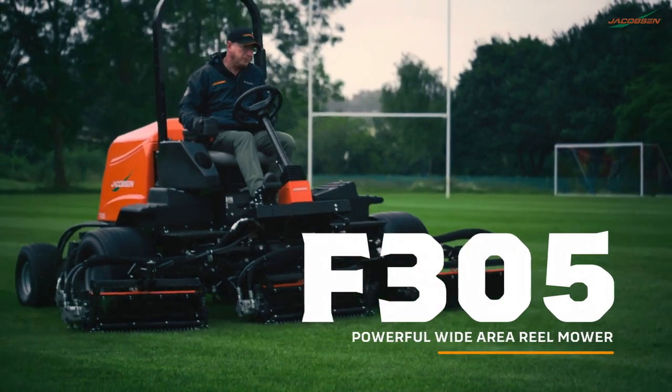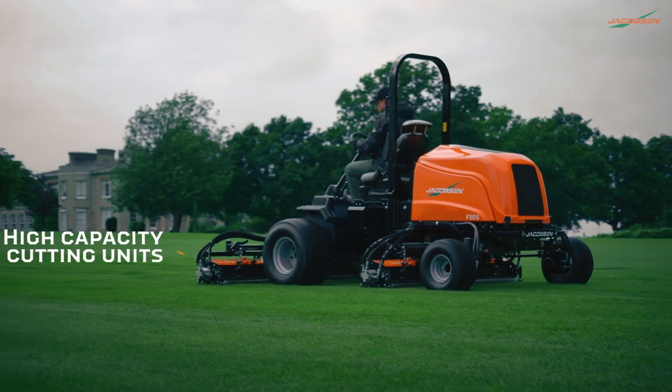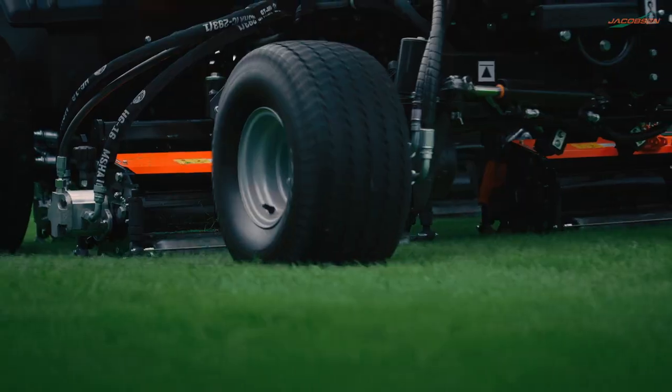Introducing the F305 Powerful Wide Area Reel Mower — Jacobsen's new medium-weight fairway mower that provides unsurpassed productivity with a superior finish.